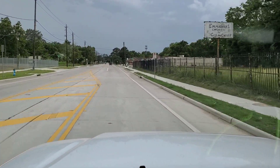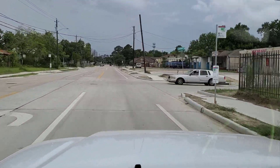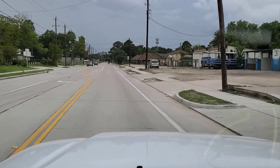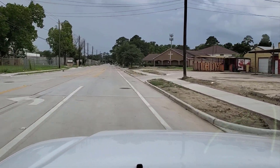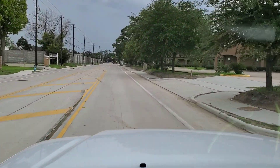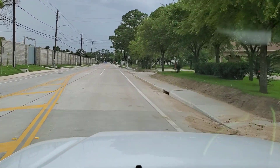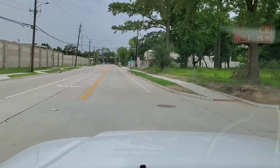All the street signs are in place. I hope you enjoyed the series on the progress of building a roadway. I am now on a new 22.5 million dollar paving project and will be posting updates on that project as well.